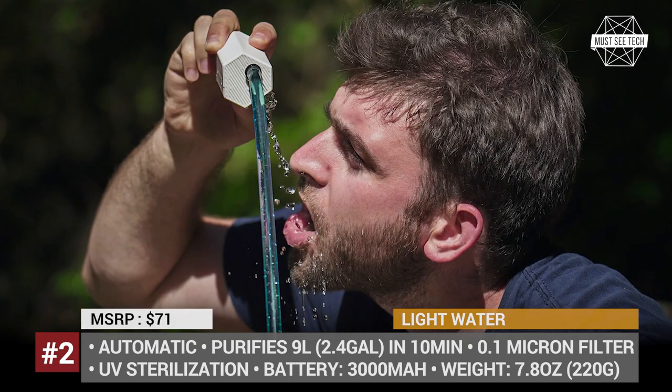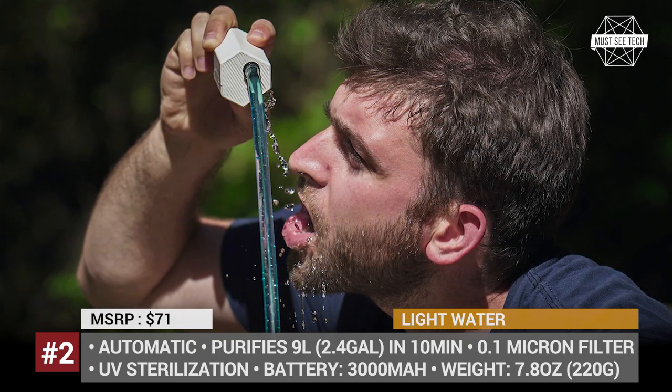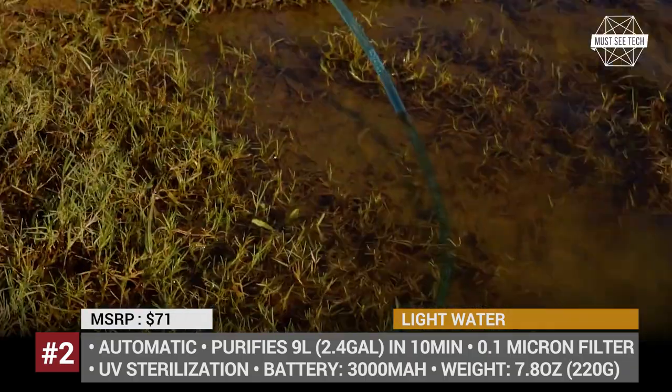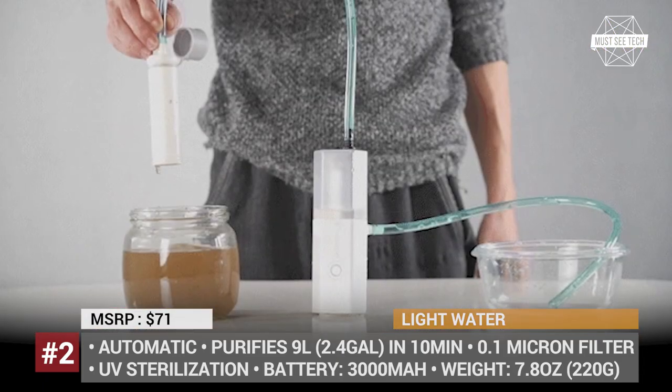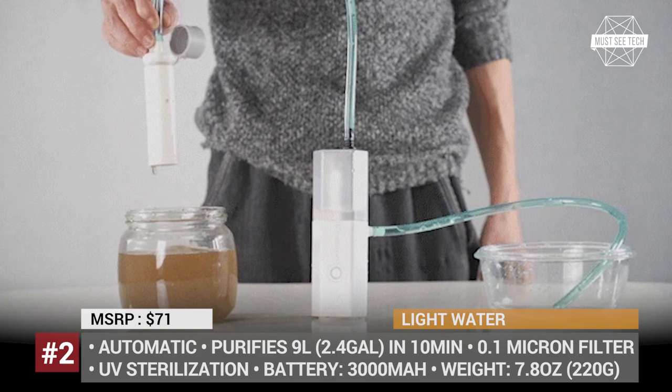During the first stage of the purification process, the water is pumped through a 0.1 micron flux filter and then it is decontaminated by the Light Water system. This device is powered by a 3000 mAh battery pack, but you can opt for a lighter mini system with less capacity.